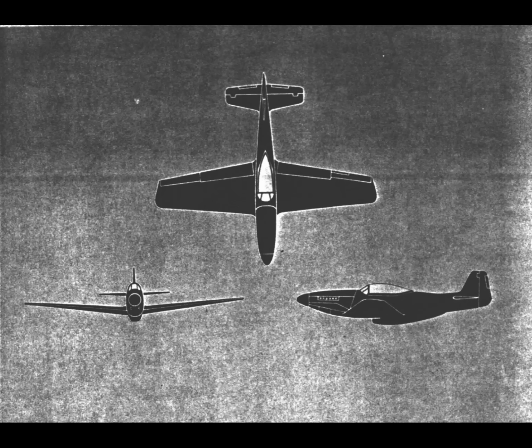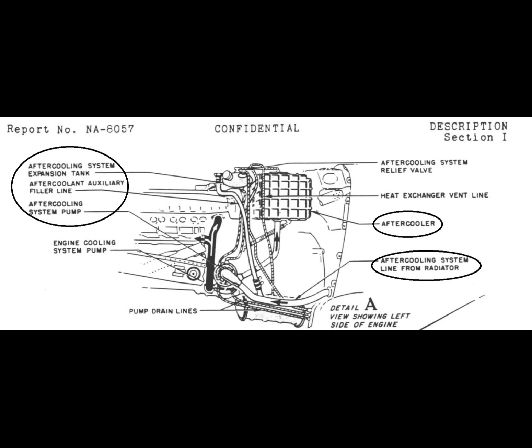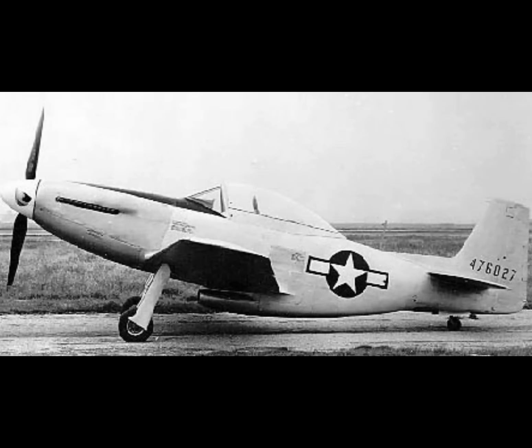I'm pretty sure it incorporated the upgrades suggested by NACA. For example, NACA suggested upping the drive ratio for the aux stage from the 6.85 to 1 gear set in the King Cobra to 8.08 to 1. The XP-51J used an 8.1 to 1 ratio — I'm certain that's the same gear set, the slight difference being due to rounding. It also used an aftercooler, exactly like the proposed NACA setup. Again, only one was built and not much is known about it. However, I understand Mr. Marshall will be coming out with a book about the lightweight P-51s, so we should all have a chance to learn more about them.